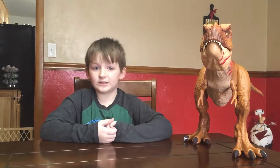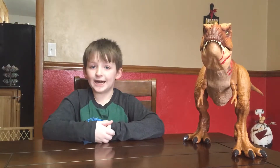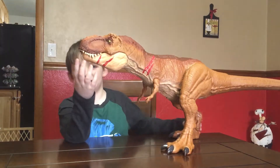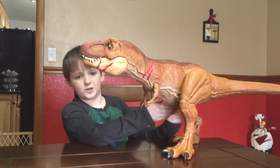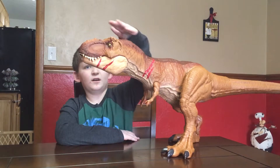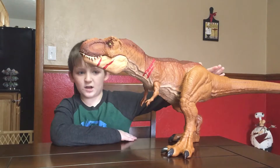Did you know that the name Tyrannosaurus Rex is Greek for Tyrant Lizard King? In color she is brown — she has tan on the bottom, brown for her skin, and on top of her skin is a darker brown.